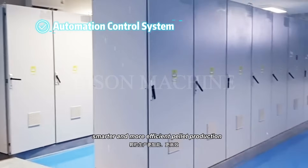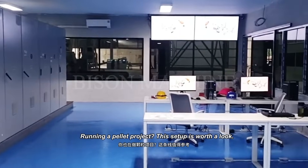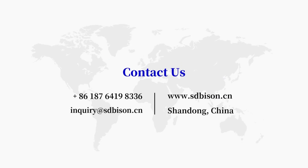Smarter and more efficient pellet production. If you're running a pellet project, this setup is worth a look. Want to learn more about pellet line solutions? Message us for details.